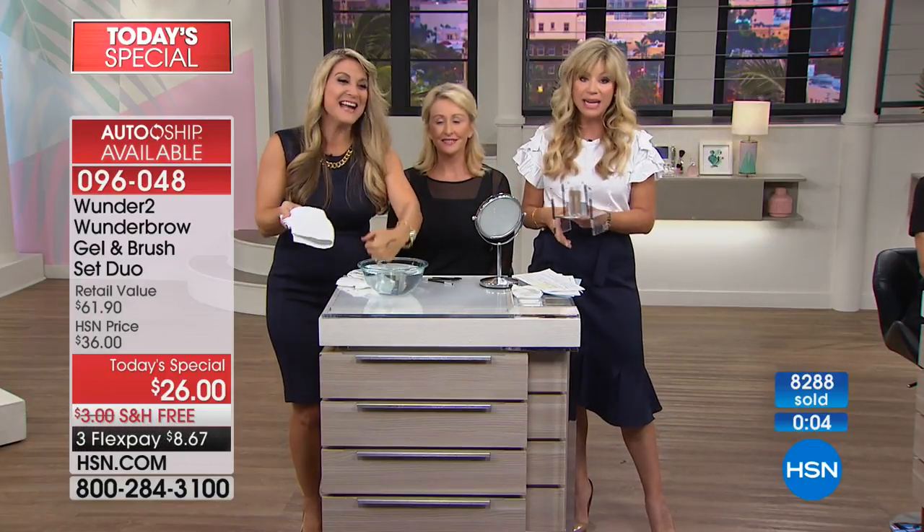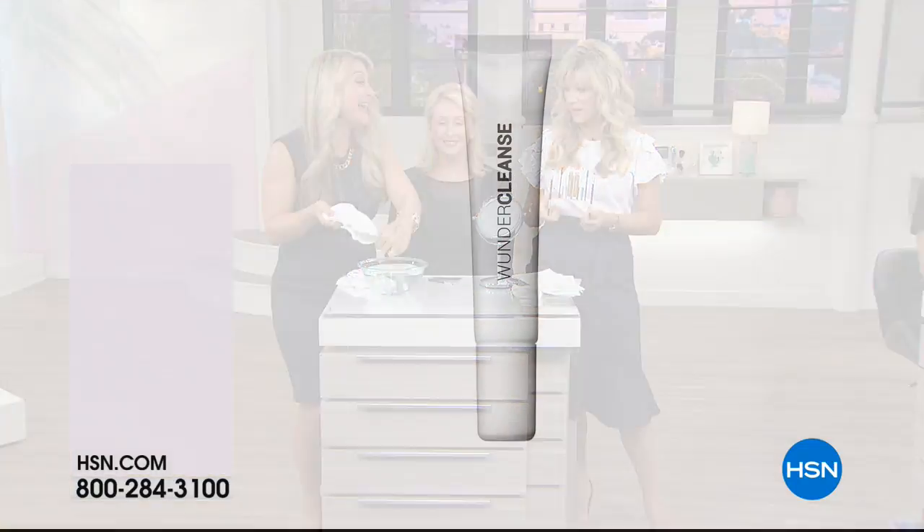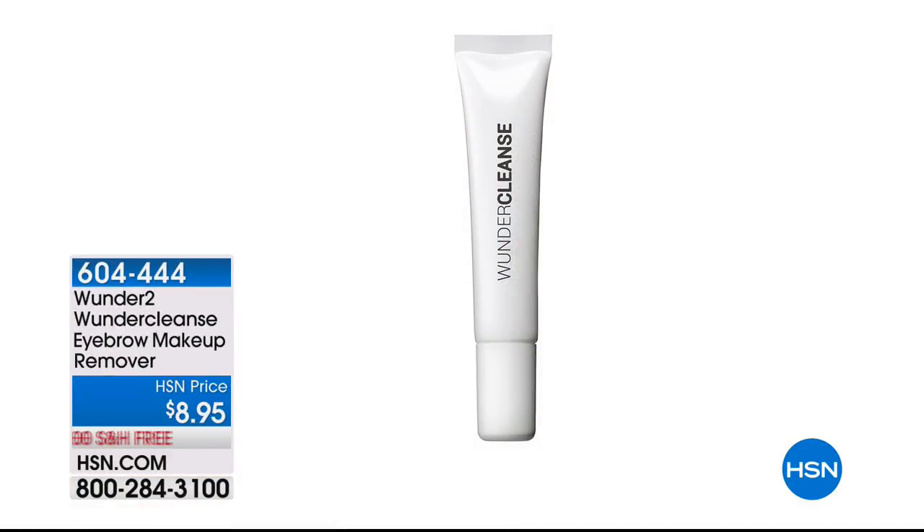I just love doing this waterproof demo — when I got this home, I took it into the shower and scrubbed my eyebrows and they did not move. Now, because they don't wash off, we do have the Wonder Cleanse at $8.95 with free shipping and handling. Over 600 of you said yes to this, and there are only 900 remaining for the rest of the day.